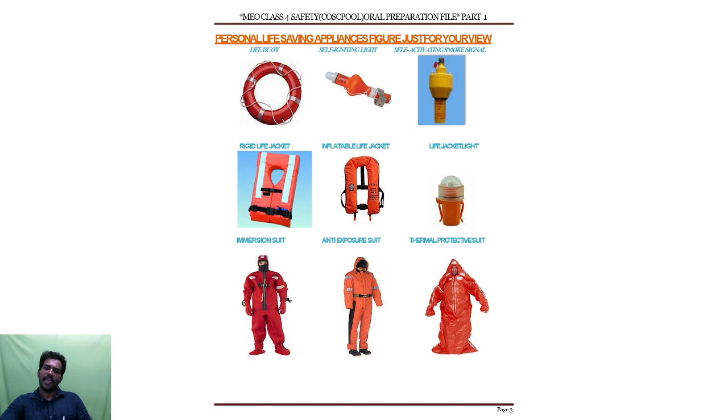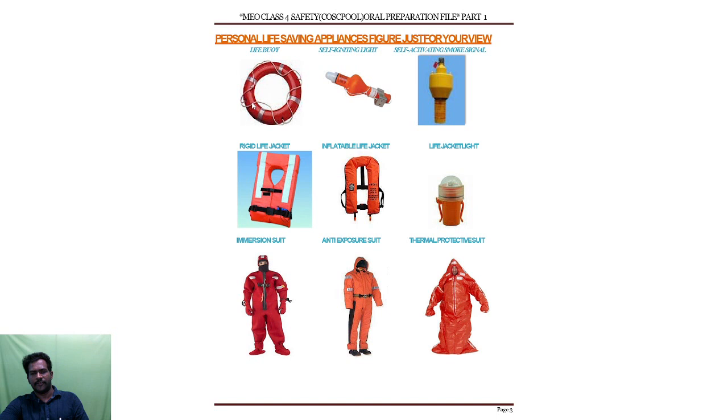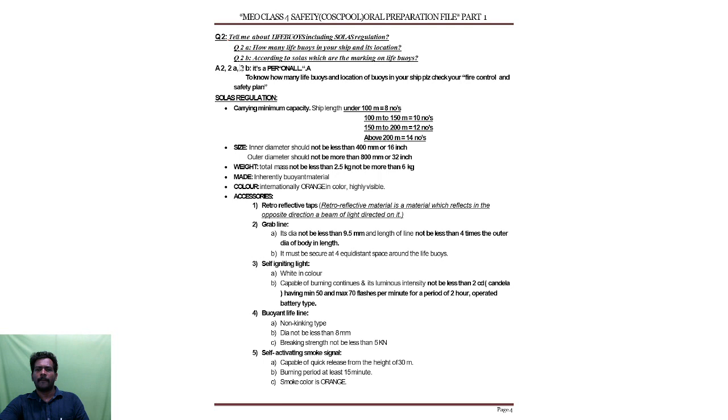Let me discuss about the life buoy — one of the personal life saving appliances. Everything is systematic and should meet regulations. There is a regulator called IMO — International Maritime Organization — they will be controlling this. Under them, there is a regulation called SOLAS. SOLAS means Safety of Life at Sea. They will be providing us rules and regulations regarding our life saving appliances.